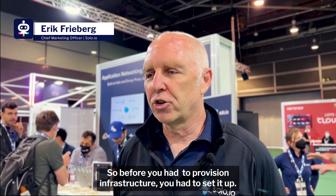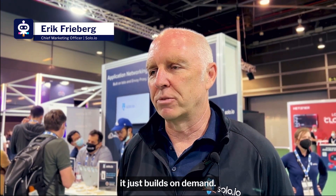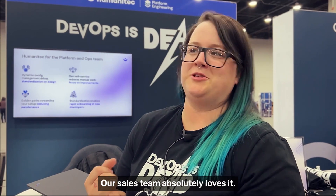Before, you had to provision infrastructure, you had to set it up, it took time, you had over-provisioning, and then you had to tear it down at the end. With Instruqt it just builds on demand. Our sales team absolutely loves it.